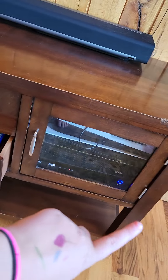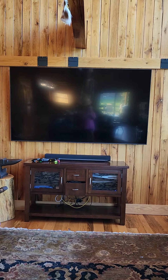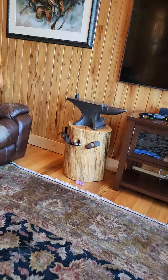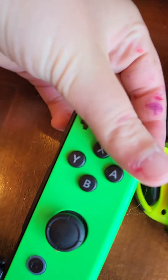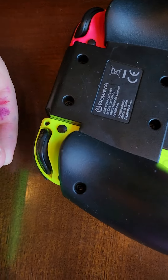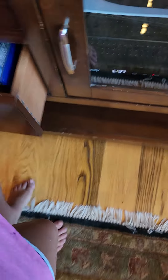We have a PS5 and then the TV stand. We have a really big TV. I got a backup to show you the whole thing. And then we have the anvil that was somewhat related to my dad. This for the Nintendo. This for the Nintendo. Here's the DS games and the Nintendo games.